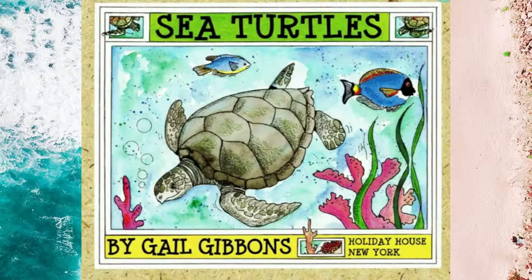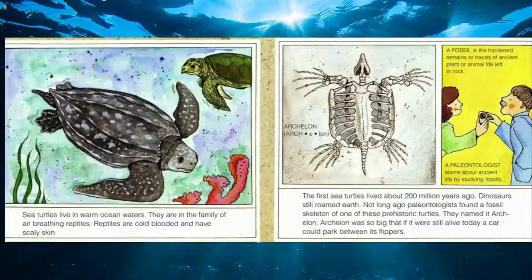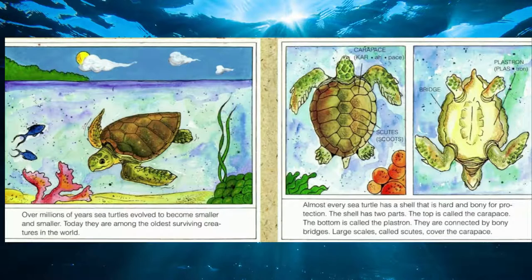Sea Turtles by Gail Gibbons, Holiday House New York Publishing. Sea turtles live in warm ocean waters. They're in the family of air-breathing reptiles. Reptiles are cold-blooded and have scaly skin. The first sea turtles lived about 200 million years ago — that's when dinosaurs still roamed the Earth. Over millions of years, sea turtles evolved to become smaller and smaller, and today they are among the oldest surviving creatures in the world.